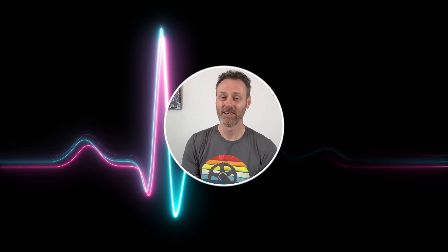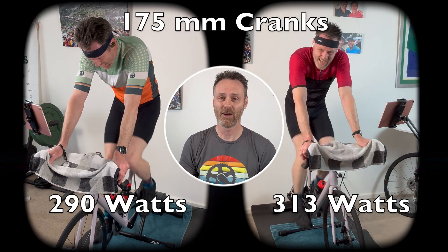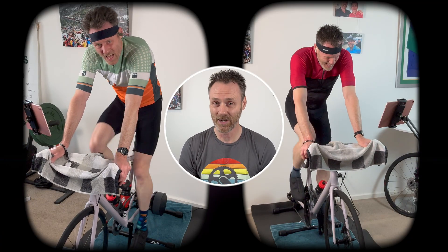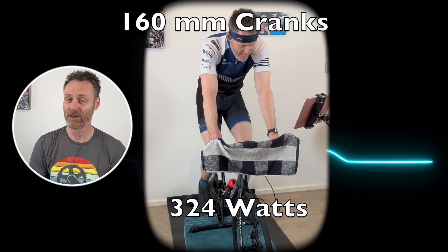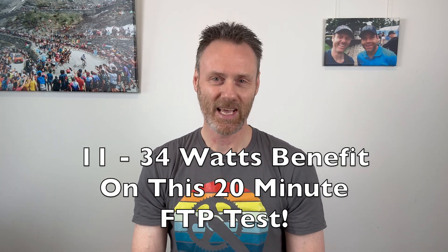Looking at the raw power figures without a 5% reduction for it being only a 20-minute test: I've got two tests on the 175mm cranks — the first giving 290 watts, the second giving 313 watts. I've got one test on the 160mm cranks that gave 324 watts. So shorter cranks for the win, giving me a benefit of between 10 and 34 watts on a 20-minute FTP test.